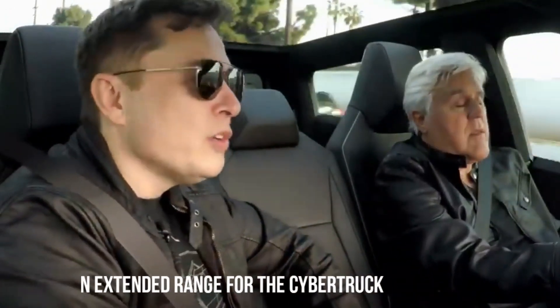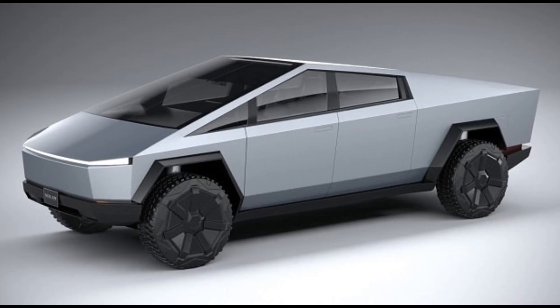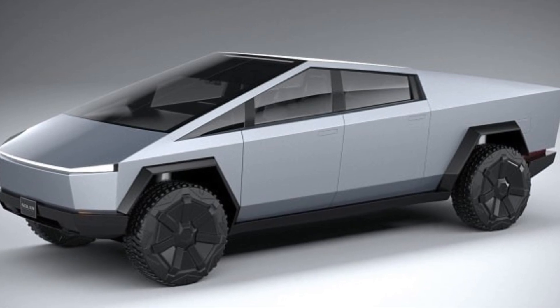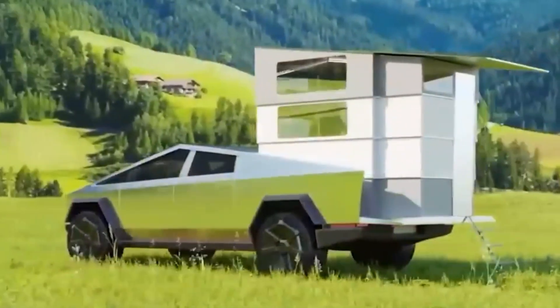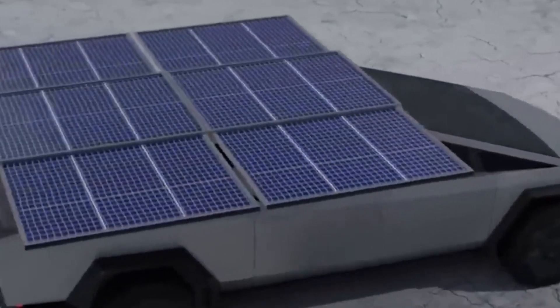Furthermore, Musk's leak suggests improvements in battery technology, promising an extended range for the Cybertruck. This not only addresses one of the common concerns among potential electric vehicle buyers but also positions the Cybertruck as a viable option for long-distance travel, further expanding its appeal to a broader audience. Tesla has long been at the forefront of promoting sustainable transportation, and the leaked details about the Cybertruck reinforce this commitment.